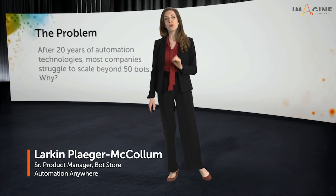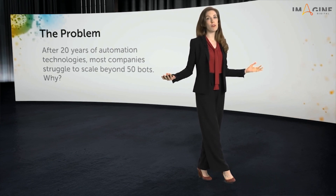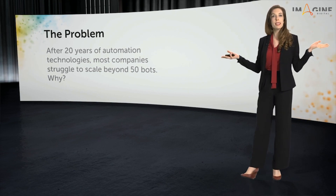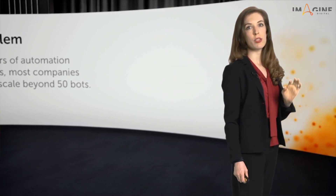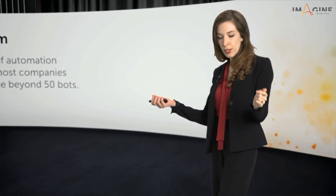Here's the problem. After 20 years of automation technology being widely available, most companies still struggle to scale beyond about 50 bots. Why is it that everyone from SMBs to your largest global corporations struggles to grow their automation programs to their full potential, despite major investment of time and resources?